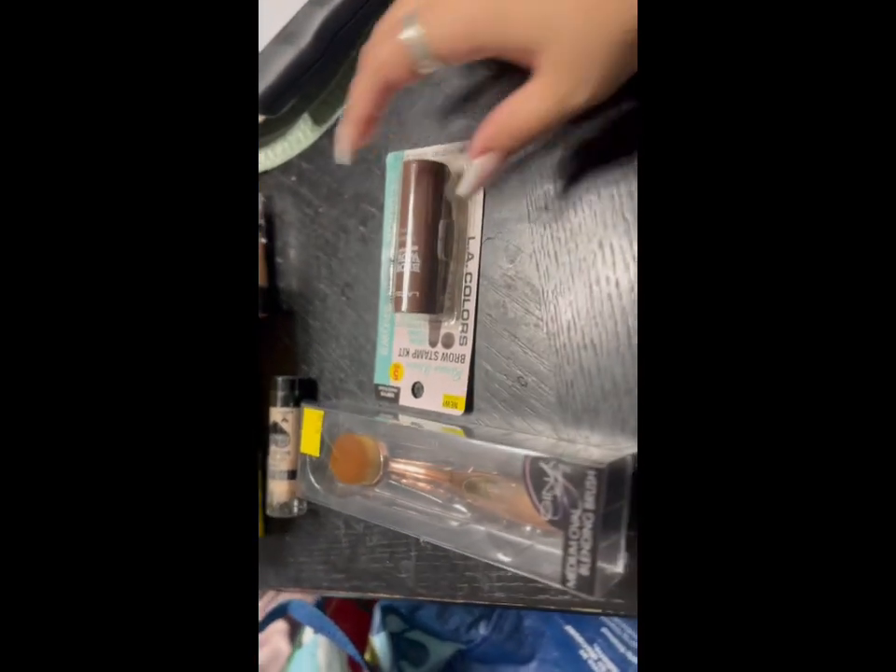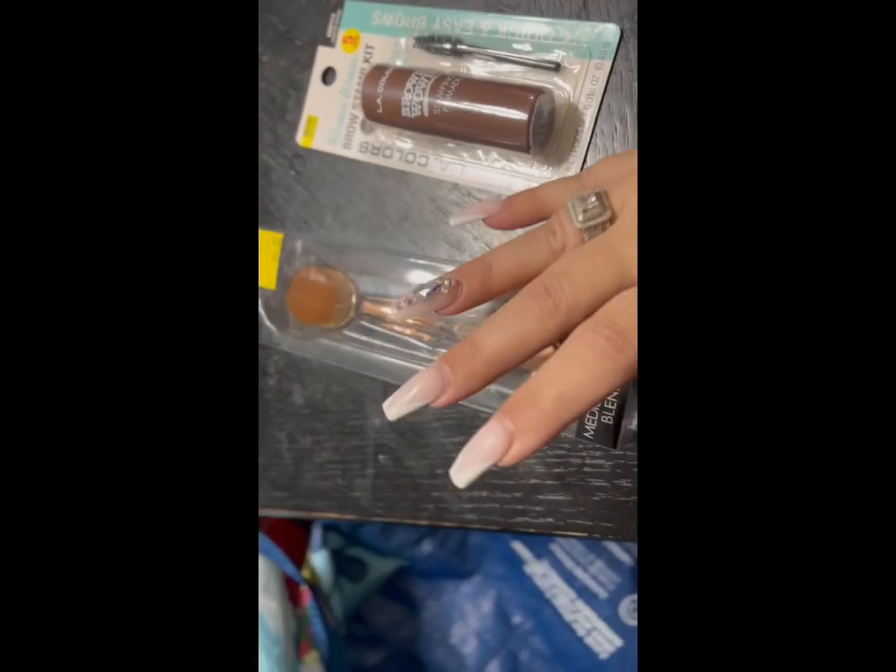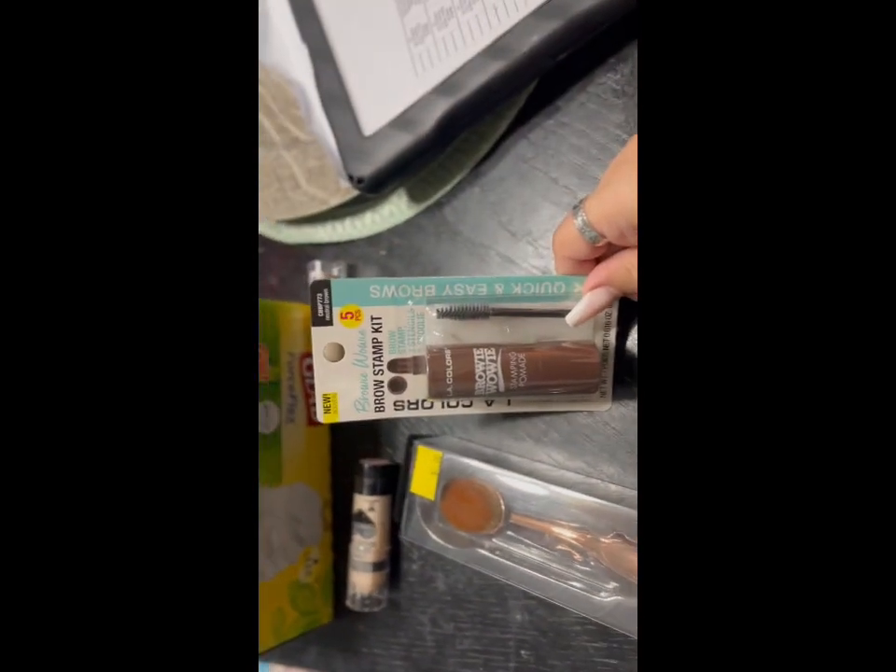Hey guys, I just wanted to show you a really small Five and Below haul. I am going to include some clips at the end of this showing you guys some of the things that they had that I thought was cool in the store, but they didn't have much to be honest.